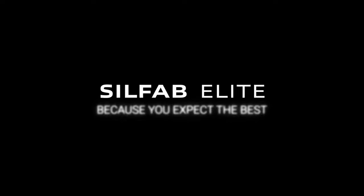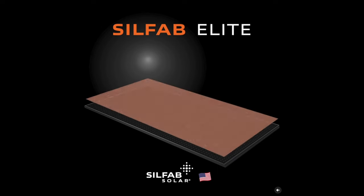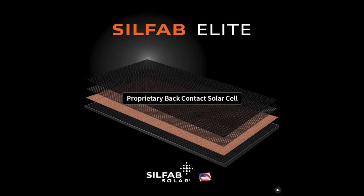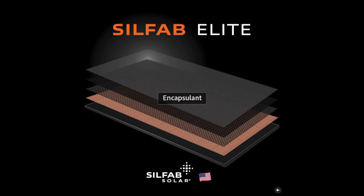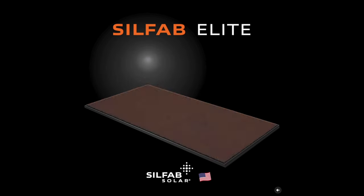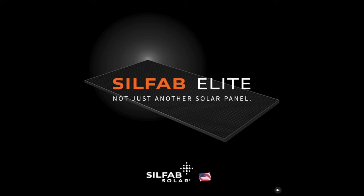Moving on to the third panel, we have the Silfab 410 BG panel. Of all the panels we're going to speak about today, the Silfab is by far going to be the most aesthetically pleasing panel. Silfab uses what is called back contact technology, which means the electrical conductors that connect the individual solar cells together are built behind the solar cells, so you will not see the bus bars — the silver lines — on the front of the solar panel, making for a very aesthetically pleasing all-black panel.